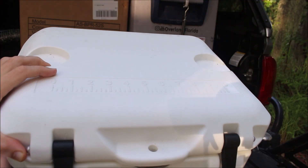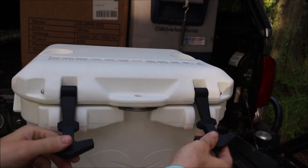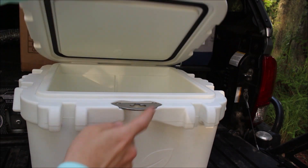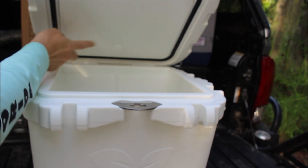Just a closer look — on top right here there's a scale, so if you're into fishing and you want to measure your fish, there's one right there. There are also two really strong rubber latches. If you open it up, there's a bottle opener right here, and there's a really nice thick rubber gasket that goes all the way around.